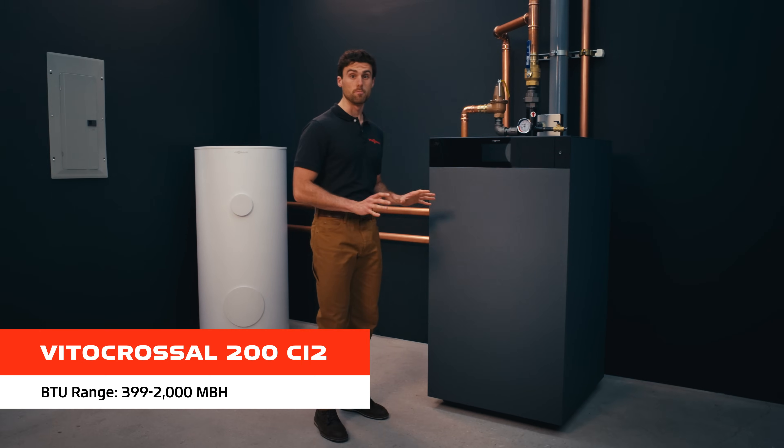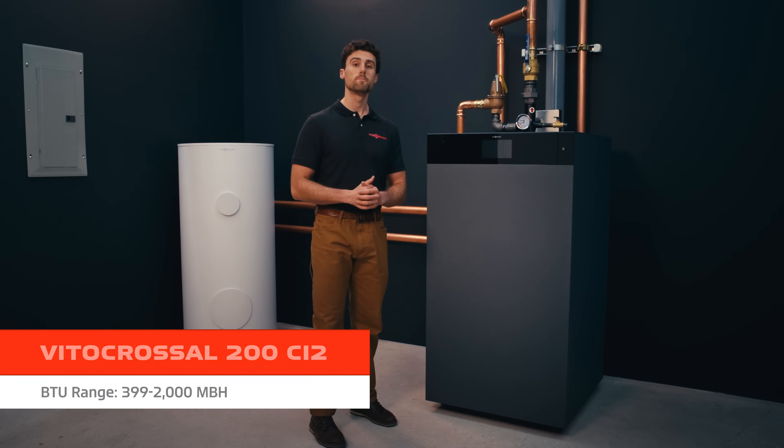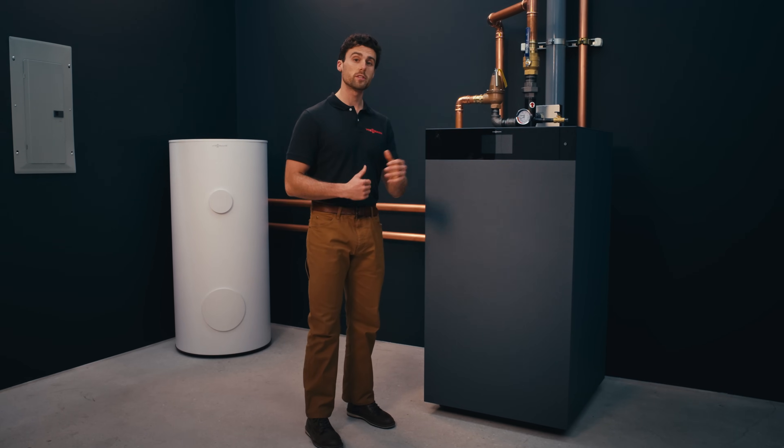This unit packs a lot of power. It's easy to service, so you've got more flexibility with your design, especially when you're tight on space.